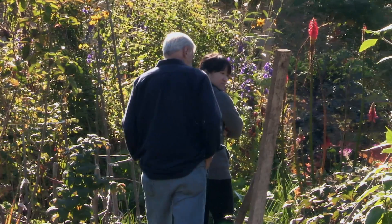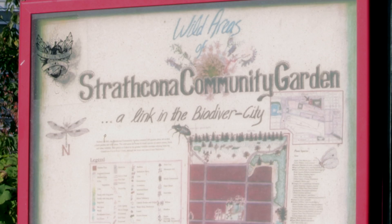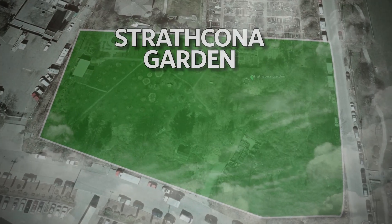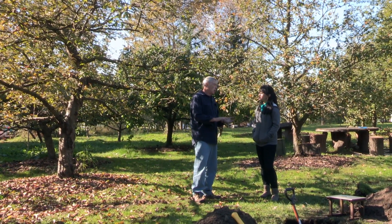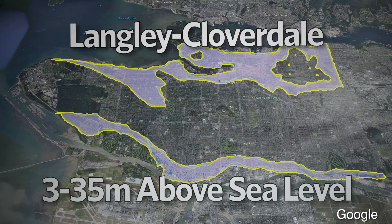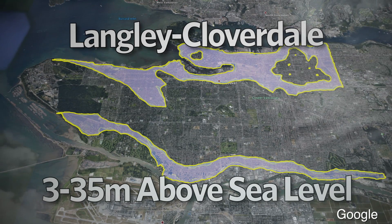So what can we learn from this particular site? This is the Strathcona Community Garden. It's one of the oldest community gardens in Vancouver, and it exemplifies soils that were formed under marine conditions. We feel we can correlate the soils on this site to Cloverdale and Langley soils mapped in the lower Fraser Valley, and learn from those soils in terms of how best to manage these urban cousins.